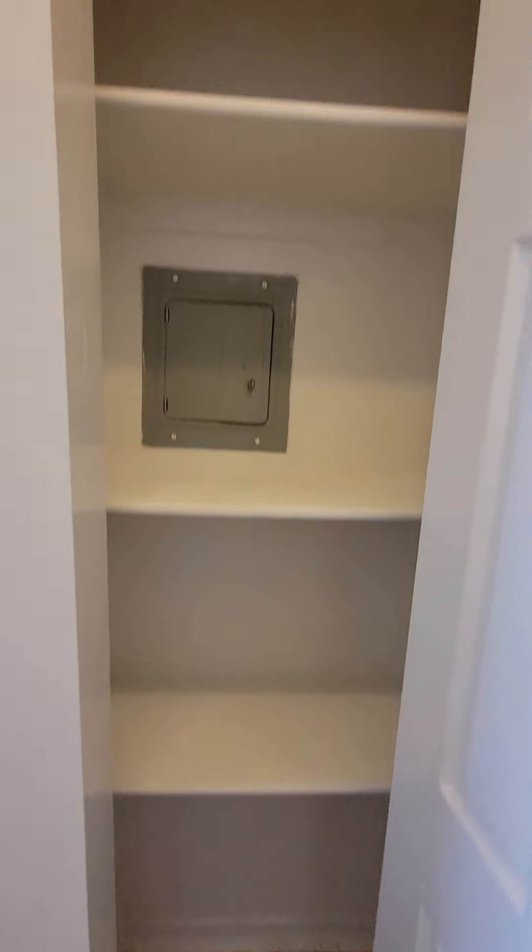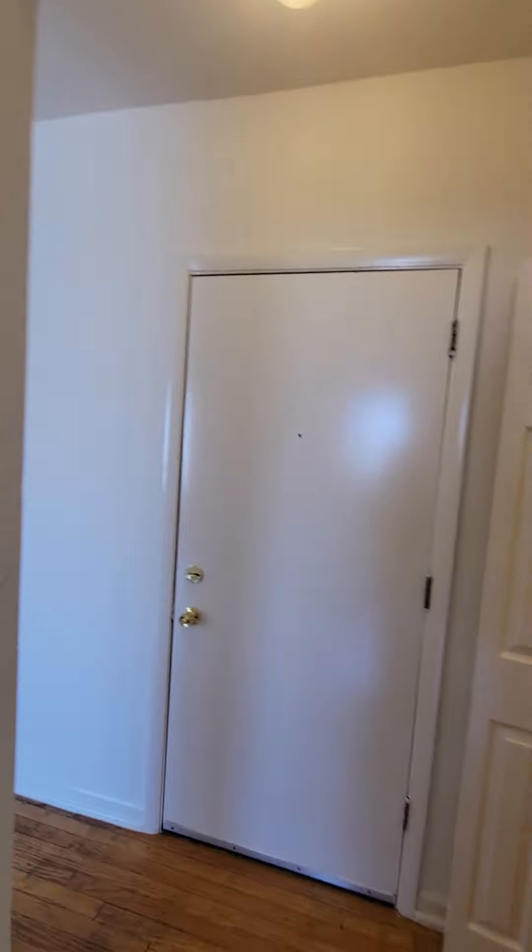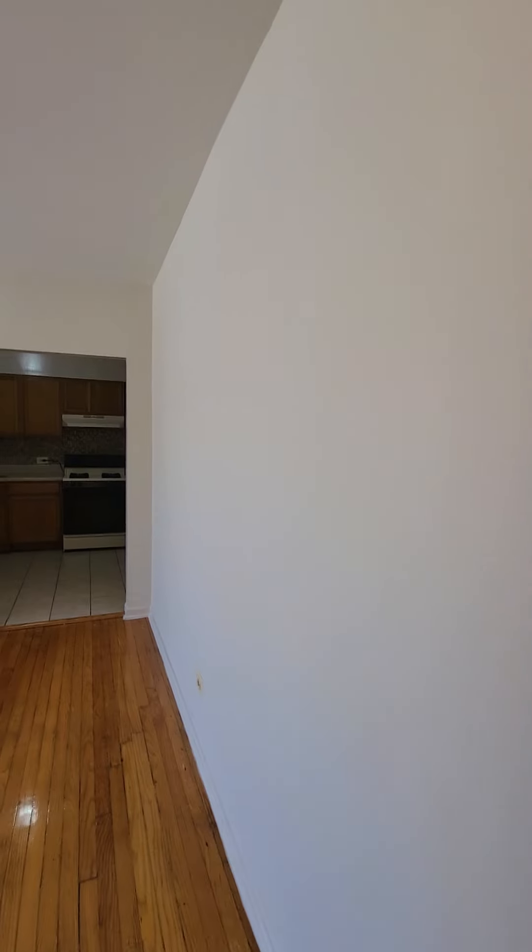Now we're going to exit this bedroom, and right outside this bedroom is the bathroom. Outside the bedroom is also the linen closet. We're going to go around here and then go to the front room.